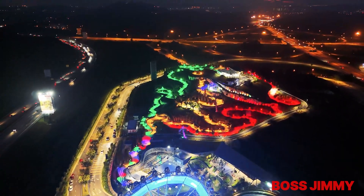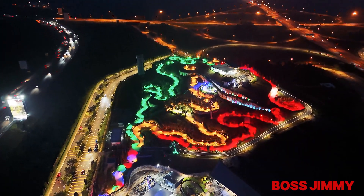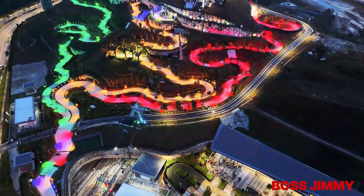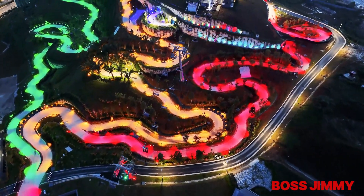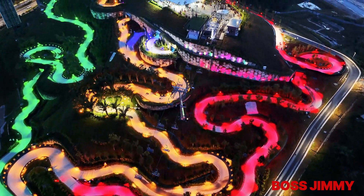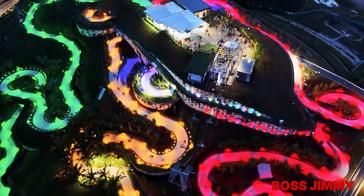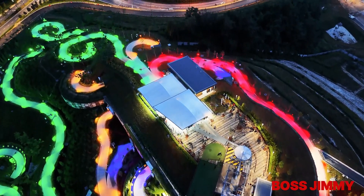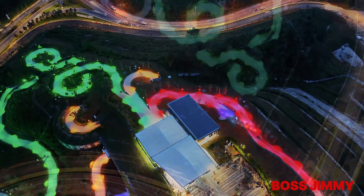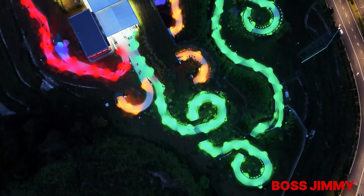Can you see the beautiful rainbow color area? It is Skyline Luge, originally from New Zealand, and now you can enjoy it in Malaysia. Skyline Luge is a gravity-fueled ride that combines elements of go-karting and tobogganing — imagine racing down a winding track on a three-wheeled kart, controlling your descent as you twist and turn. It's exhilarating, family-friendly, and suitable for riders of all ages and experience levels.